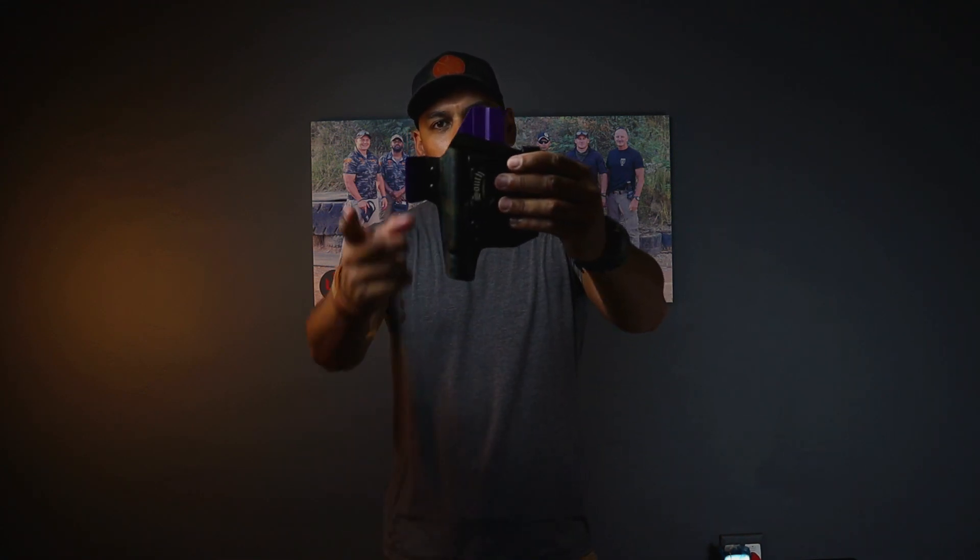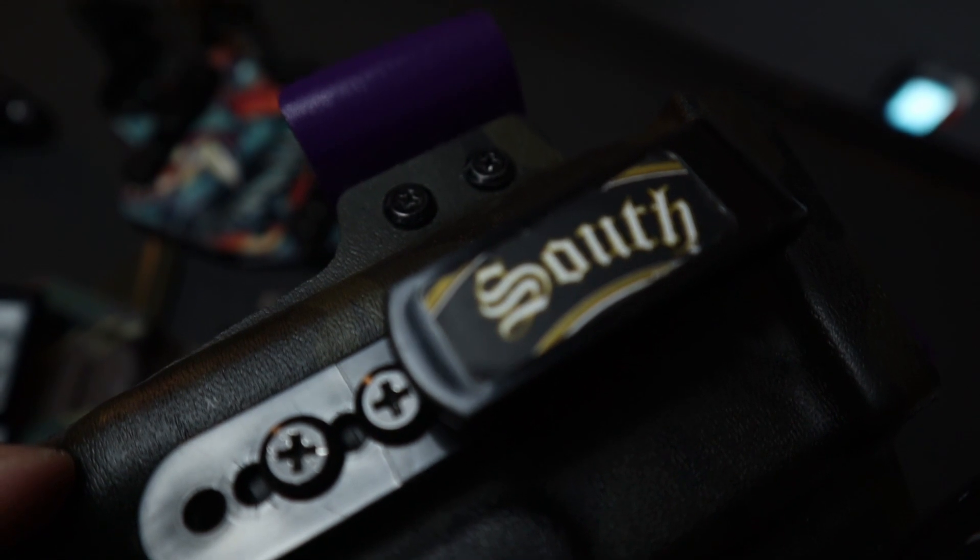Anyone who knows a bit about firearms might think, 'that guy looks like he's running something.' If you're running an appendix holster, you're going to need a claw on your holster. It doesn't matter how well it's designed — you need a concealment device, whether it's a claw, a wedge, or Bravo Concealments' torsion technology.